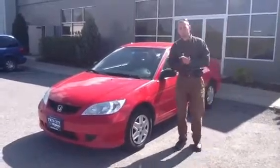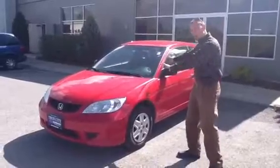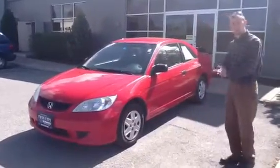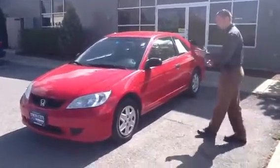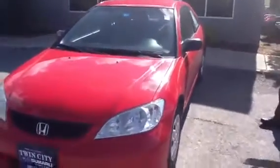Hi Melody, this is Dan Barone speaking from Twin City Subaru in Berlin, Vermont. This is the 2005 Honda Civic that my manager John spoke with you about. It's a car for your daughter who's going to Norwich. As you can see here, the car is a two-door Civic in red.